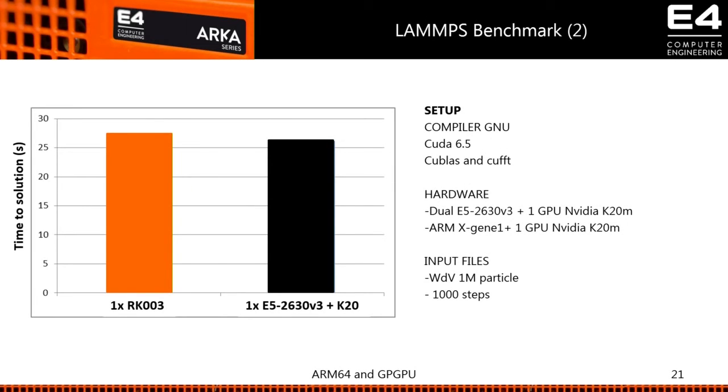Another benchmark with LAMMPS: I compared our machine with a K20 against an E5-2630 v3 with a K20. Since this code is fully offloaded to the GPU, we expect them to run at more or less the same speed — and indeed that is the case. The time-to-solution is comparable between the x86-accelerated and the ARM machine. There is a small difference: the x86 is slightly faster because the initial and final portions of the code — summations done on the CPU — run faster on x86. But overall, our ARM machine with GPU performs at the same level as a standard x86 machine.